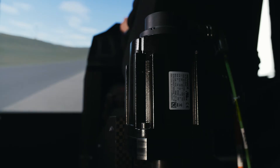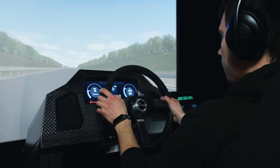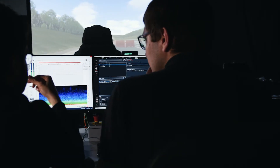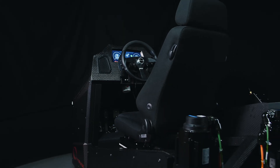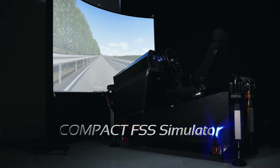The Compact FSS simulator delivers a truly immersive experience. Get out of physical prototypes — drive, feel, hear, and interact with your virtual prototypes. Experience, understand, and decide with confidence. The Compact FSS simulator by vi-grade.